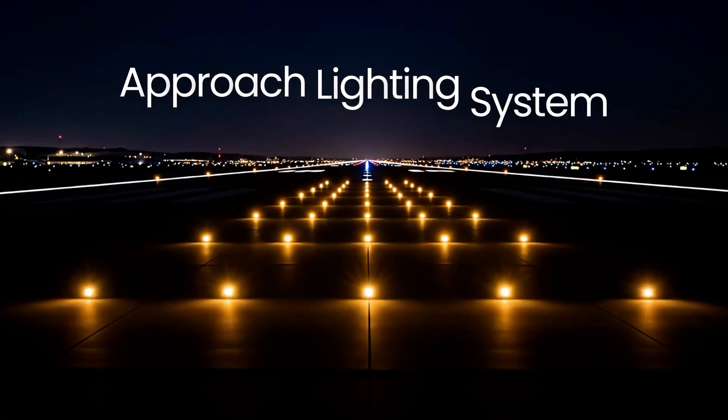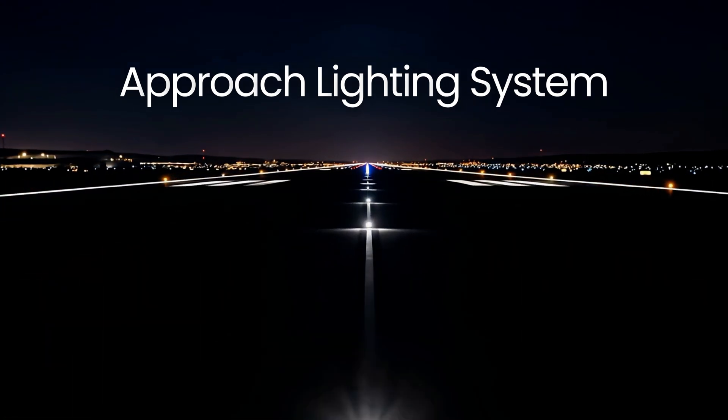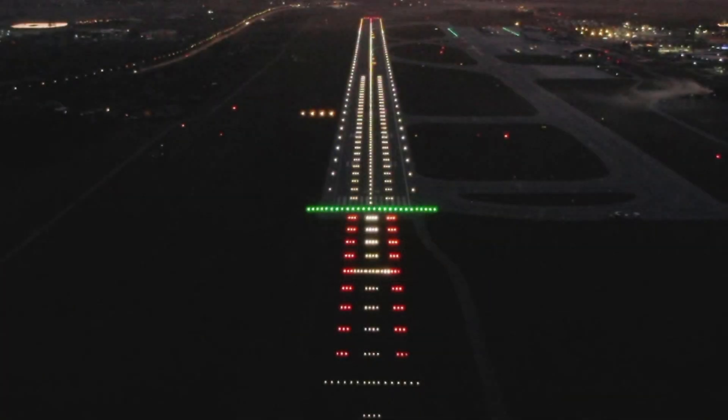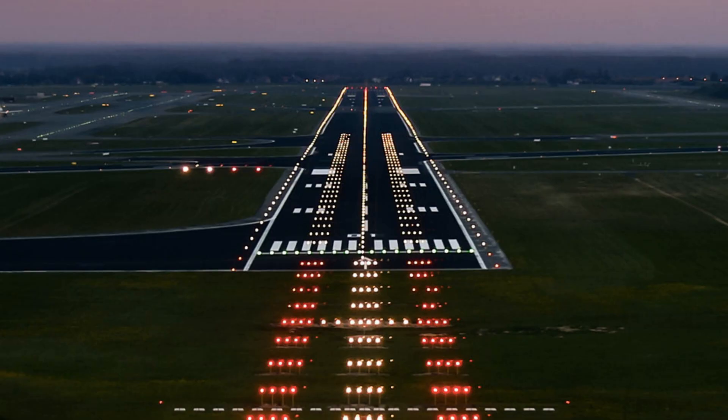Approach Lighting System. ILS runways usually have an approach lighting system that aids the transition from instrument flight to visual landing. The ALS is an array of high-intensity lights extending outward from the runway threshold along the extended centerline. It provides runway alignment cues, height perception, and distance-to-go references in low visibility. Typically, the lights start at the threshold and extend several hundred meters into the approach zone.